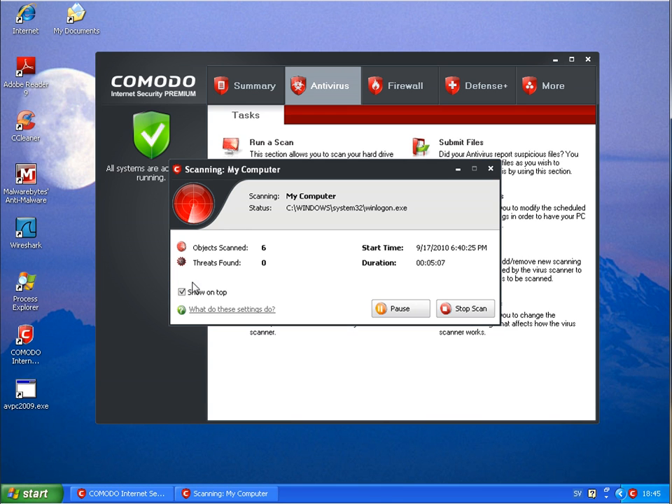Many users will not know how to handle the sandbox feature. I will let the scan continue and come back when at least Norton is finished, to see how far Komodo has gotten by then.